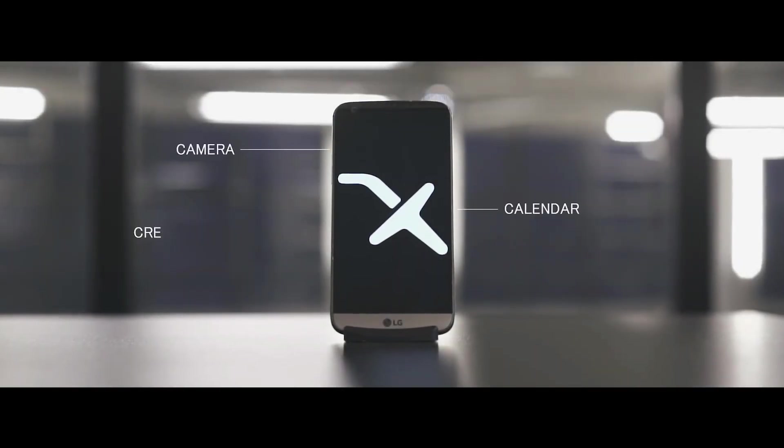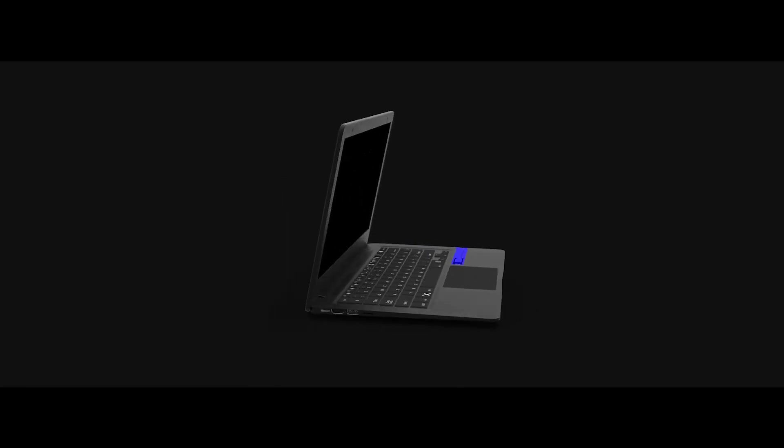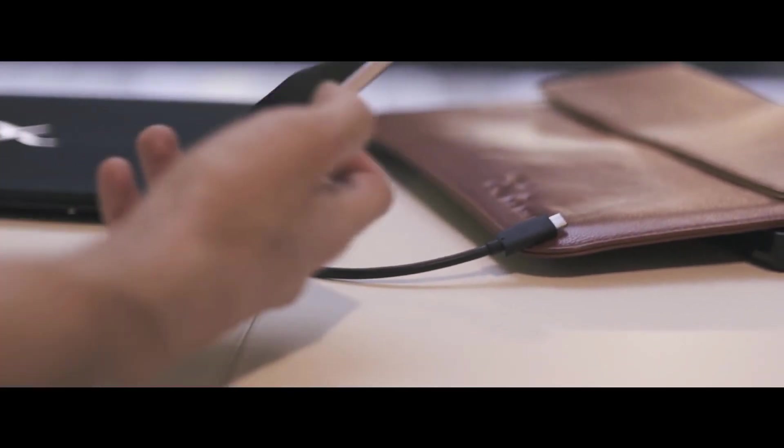As people increasingly depend on their smartphones to organize their personal lives, it is becoming evident that the traditional computer has been replaced by the smartphone as the main servant of our digital needs. From a simple way to communicate, it became the one device that is every device. Mirror Access introduces the Mirror Book — the Mirror Book is half a laptop, and the other half is in your pocket. It's your smartphone.